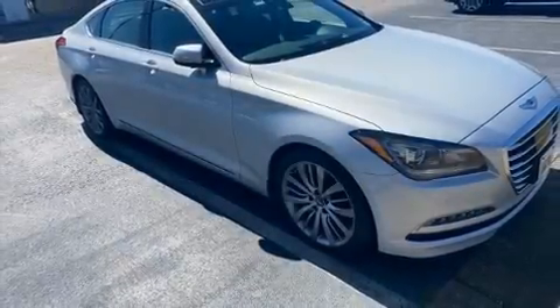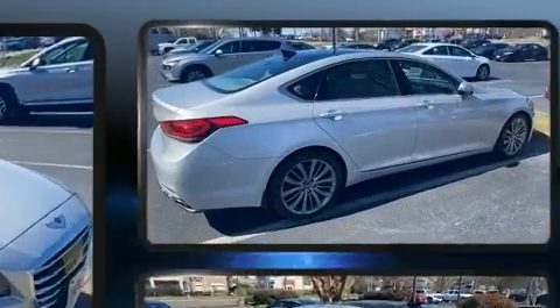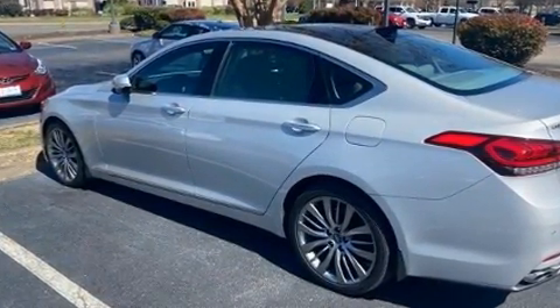Come test drive this 2015 Hyundai Genesis. This four-door, five-passenger sedan still has fewer than 60,000 miles. It features an automatic transmission, rear-wheel drive, and a five-liter eight-cylinder engine.